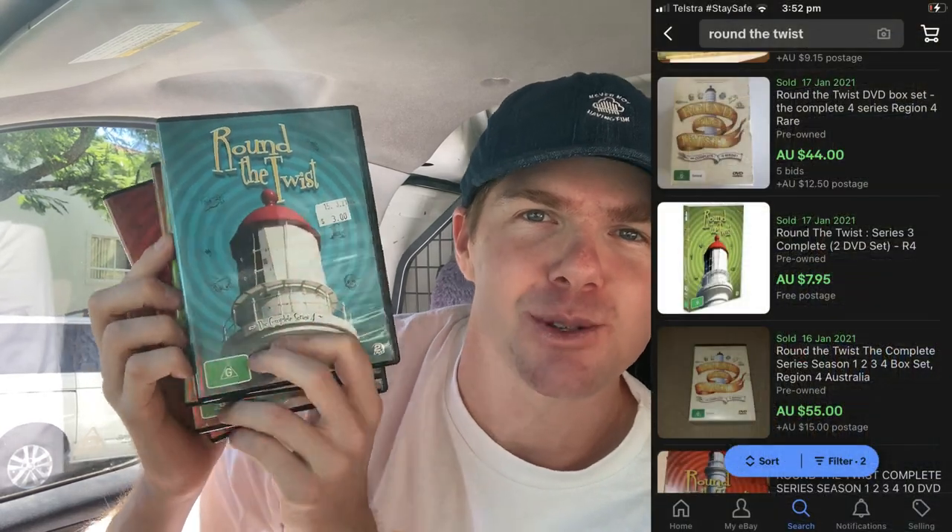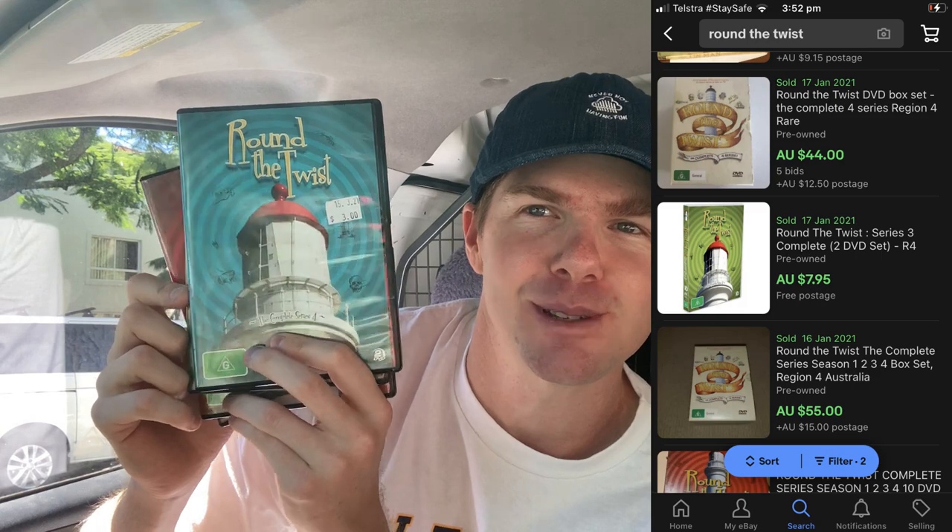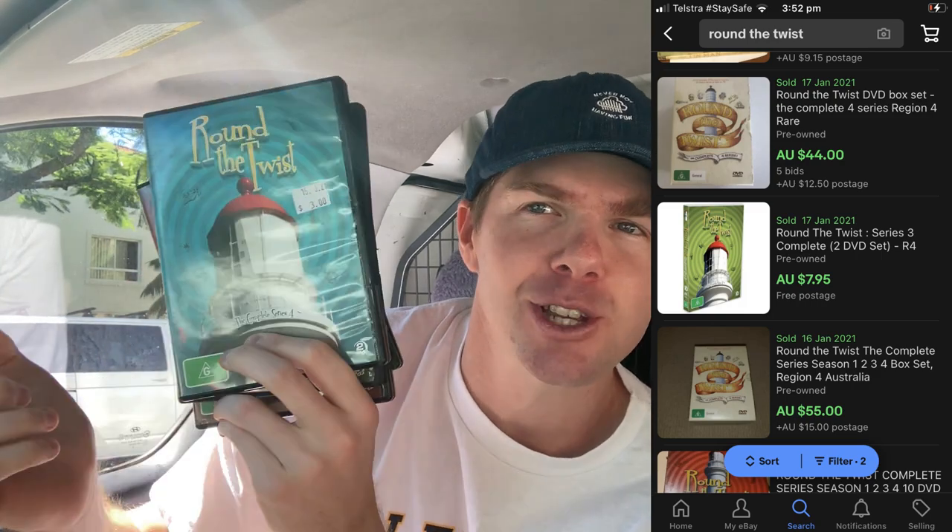I found another awesome DVD series — Round the Twist. I paid $3 each for these. This was every single episode, seasons one to four of an iconic Australian TV show. Let me know in the comments if you used to watch Round the Twist. I've got every single episode, every disc in there. They go for around $60 to $70, and I've paid $12. I think I'll make about $25 to $30 pretty easily. DVDs — bundle them up, try and get complete series and you'll always make a few more dollars.